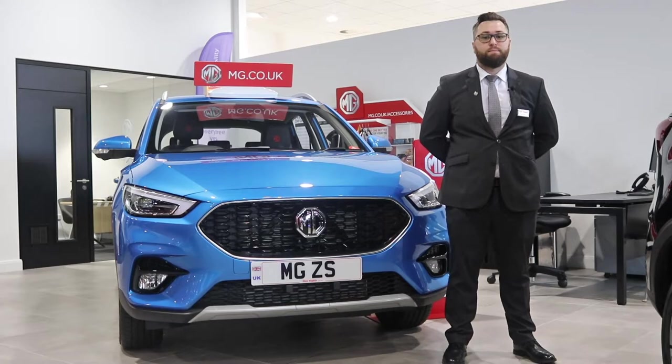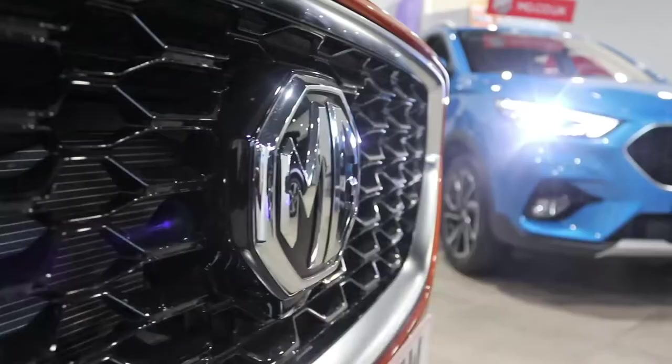Hello, my name's Alex, I'm the sales controller here at Glyn Hopkins MG. I'm here today to talk to you about the multi award-winning and most successful SUV, the MG ZS.